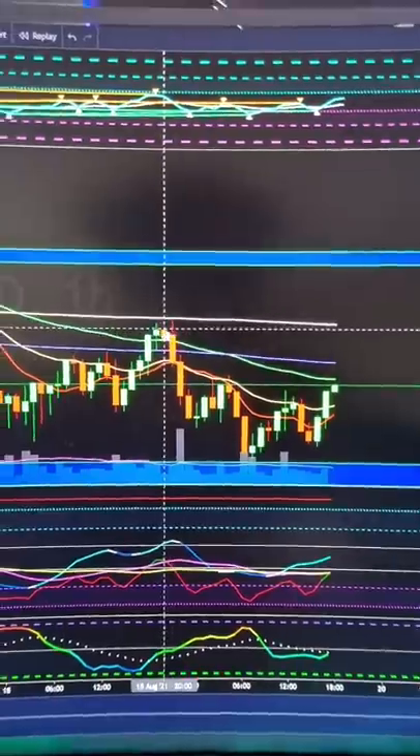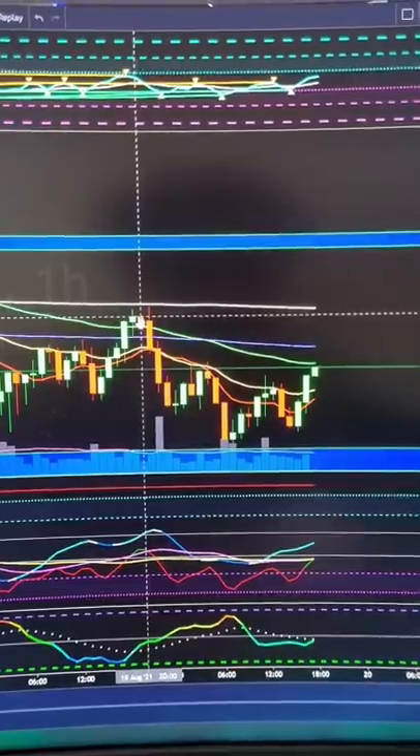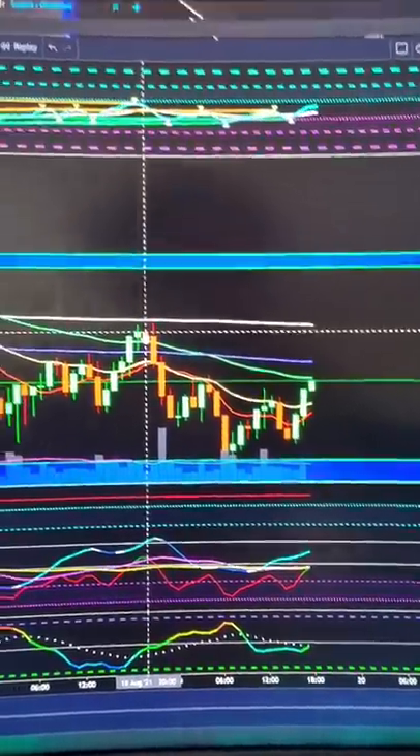This will be fully confirmed with any sort of a move back above this morning's rejective high, right around about $46,000, or an hourly closure above about $45,900.